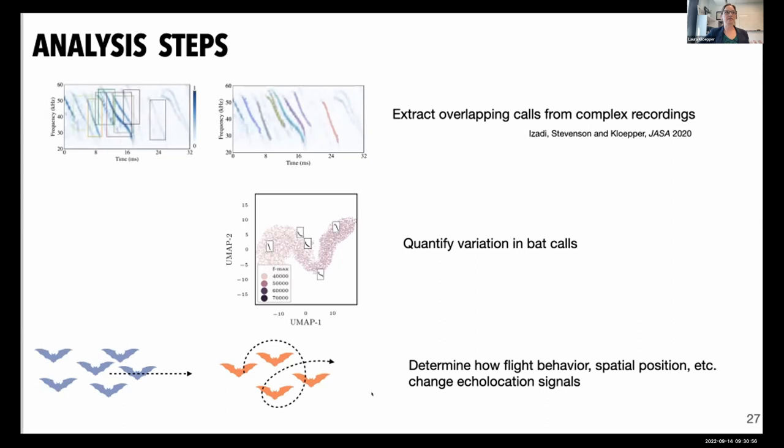Some next steps and current challenges: we're working on fitting multiple audio recording channels onto the unit for localization, still constrained by weight. We're trying to find an off-the-shelf camera we can cannibalize into lighter components, and exploring ways to synchronize our unit internally. I'd also be curious to hear from others about other species or behavioral situations where this tech would be useful, because I'd really like to promote falconry for many other data collection purposes.